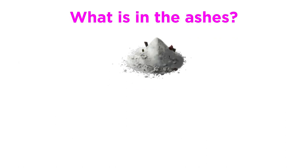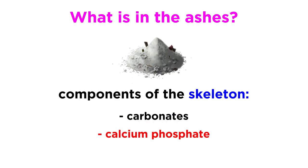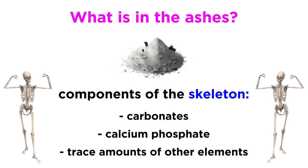So what exactly is in these ashes? Given that the majority of the components of the body have been vaporized, most of what remains used to be components of the skeleton, which means a lot of carbonates and calcium phosphate, along with trace amounts of other elements. There will be slight variance from person to person, but the ashes will inevitably reflect the composition of the human skeleton to a large degree.